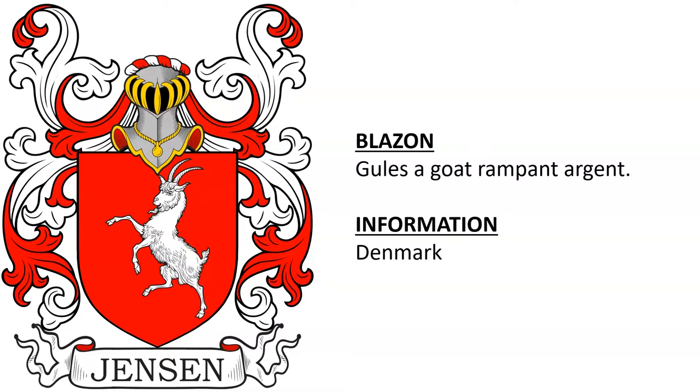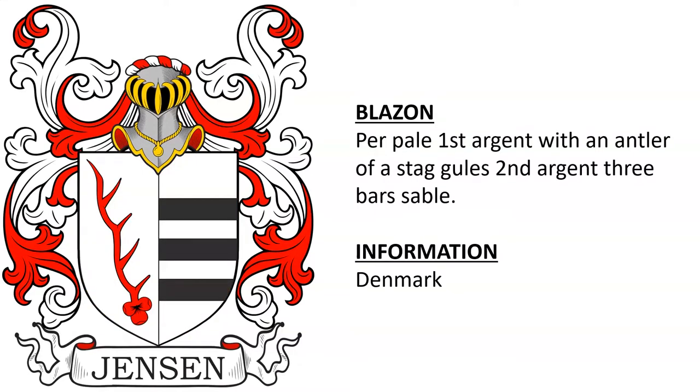The first is Gules, a goat rampant Argent, from Denmark. Another from Denmark — and almost all of these are from Denmark — Per pale, first Argent with an antler of a stag Gules, second Argent three bars Sable.